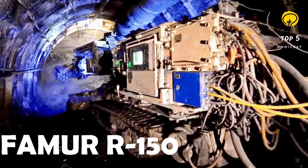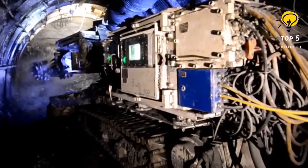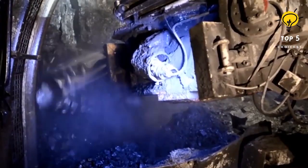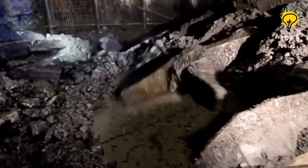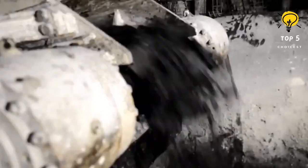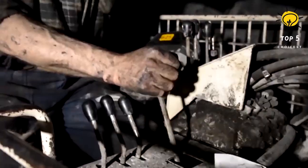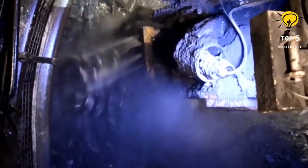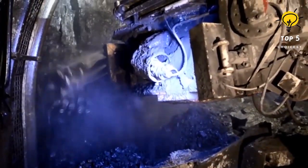Number 1: Famera 150. The Famera 150 is a road header manufactured in Poland, known for its high productivity and reliability. Commonly used in underground excavations to cut various types of rocks, it features an automatic system that collects excavated material and transfers it to a conveyor belt. Exposed parts are covered with highly abrasion-resistant materials for durability. It measures 8.3 meters in length and 2.4 meters in width, weighs 37 tons, and is equipped with a 266-horsepower engine. It can cut up to a height of 4.6 meters and a width of 5.6 meters.